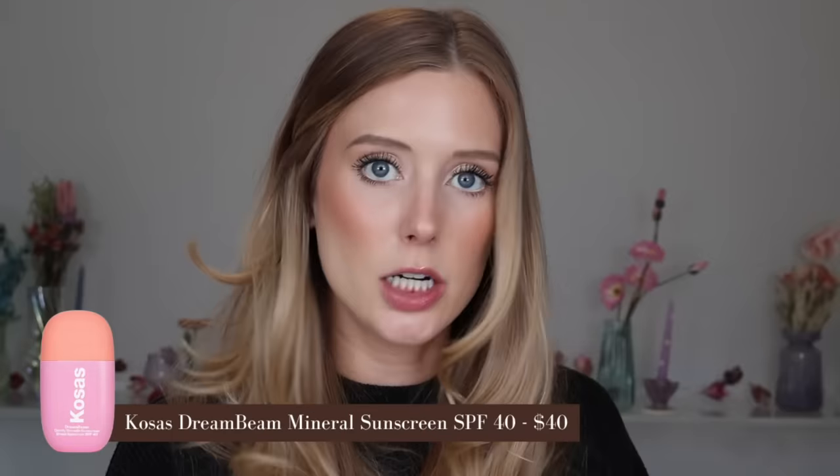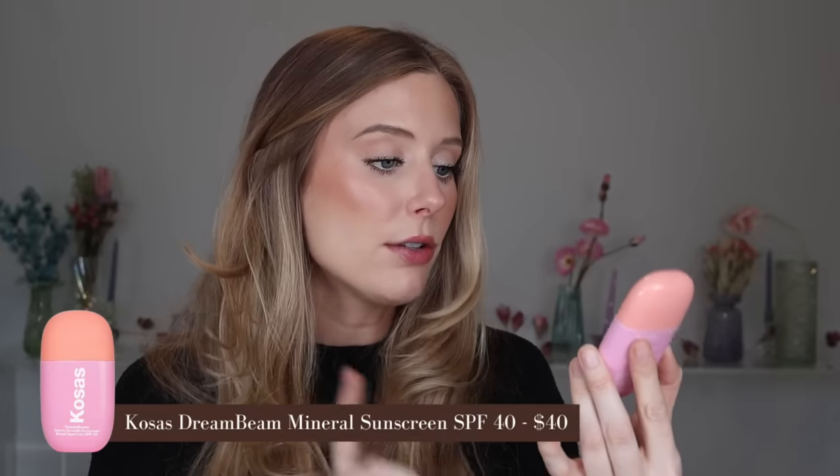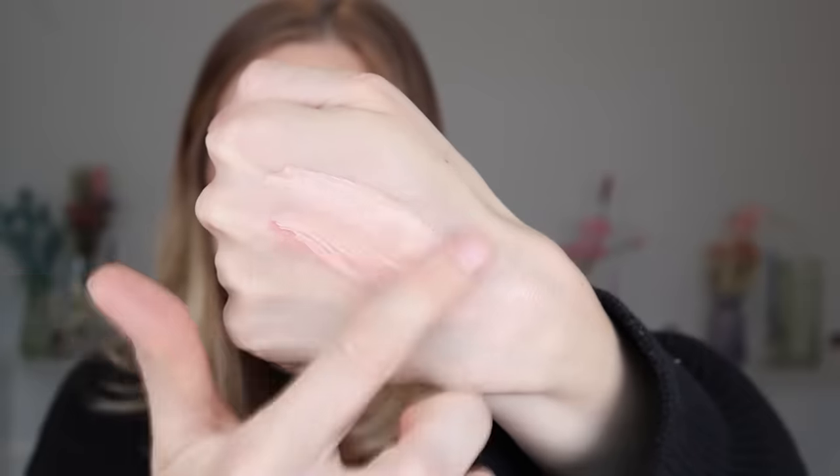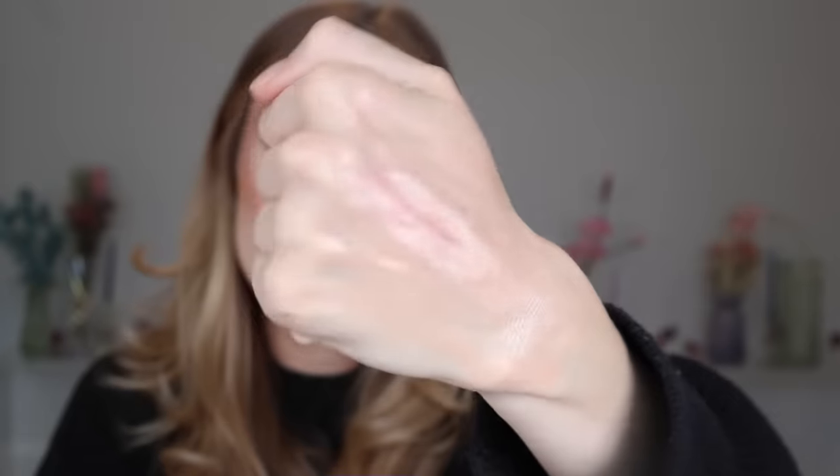A sunscreen that does not burn my eyes at all, but also has a really nice, beautiful glow — one I actually prefer — is the Kosas Stream Beam Comfy Smooth Sunscreen. This is a broad-spectrum SPF 40, but it doesn't have chemical filters, which are known to cause that eye irritation. The reason I prefer this tint is because it's just a little bit more subtle than the Glow Recipe Sunscreen. You still get that really gorgeous, almost filter-like glow, but the Glow Recipe one was maybe just a bit too much for my personal preference.